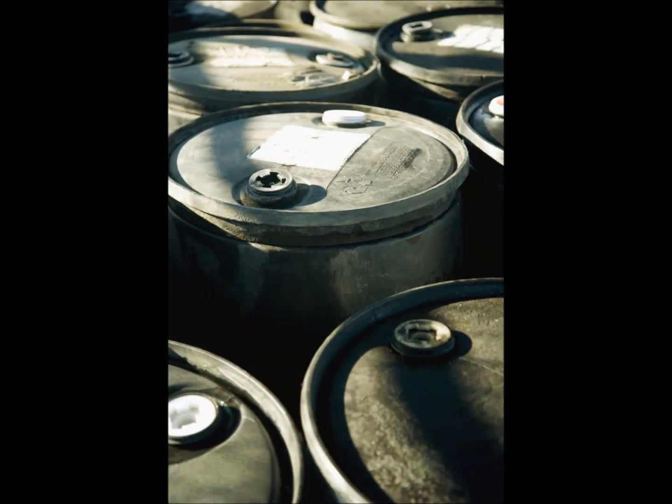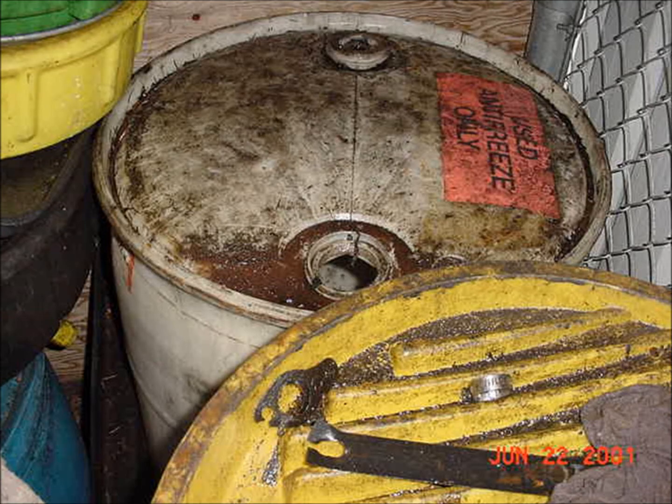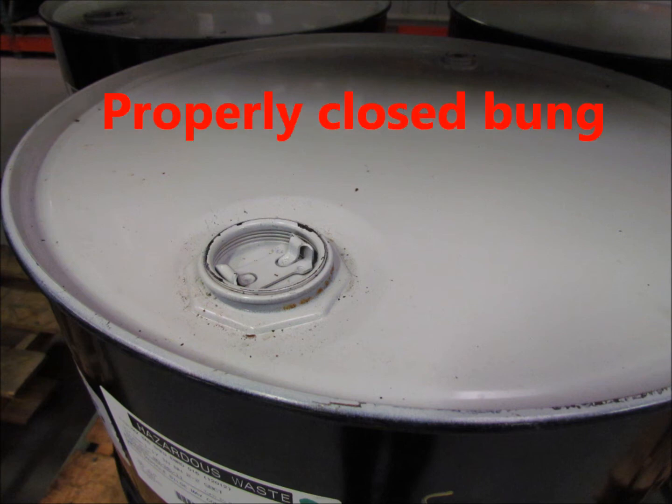Is this a closed container? No — the bung is out. Besides being a spill hazard, the open bung makes it easy for dirt, debris, and rain to get into the barrel. The bung must be screwed in completely to properly close the container.